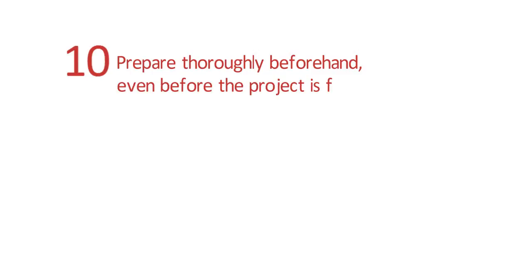Tip 10: Prepare thoroughly beforehand, even before the project is fully underway.